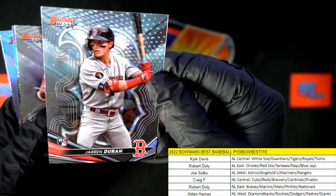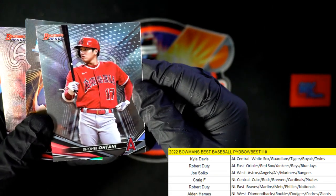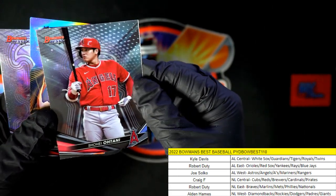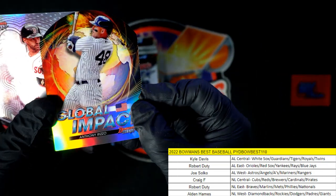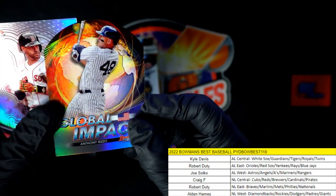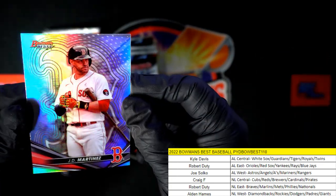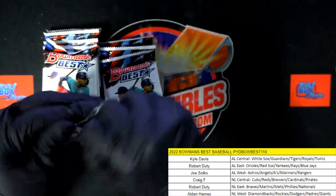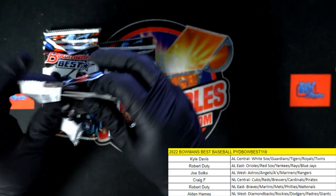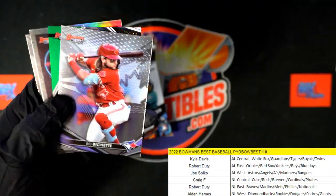Jaron Duran, Red Sox. Robert D, that's coming out to you. And there's an Ohtani — speak of the devil — and that's Joe S coming your way. We got the Global Impact die-cut Anthony Rizzo, and that's going on to Robert D. I wish those were numbered — those are nasty. JD Martinez, the former Boston Red Sox.